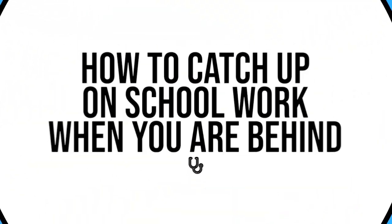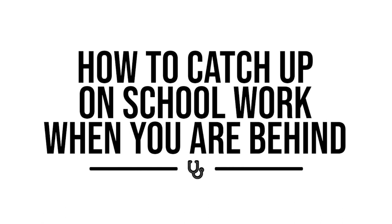In this video I'm going to share with you the exact step-by-step approach that I used when I was a medical student to not only catch up but crush it on the exam, and then make sure on the next one that I was less likely to procrastinate or at least get behind. Let's get into it.